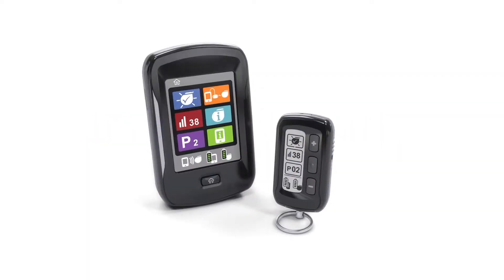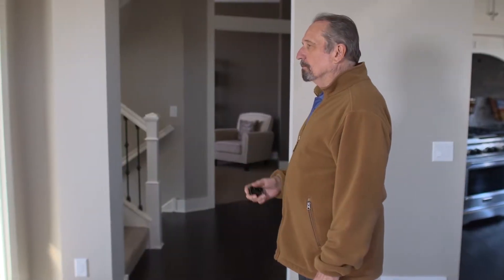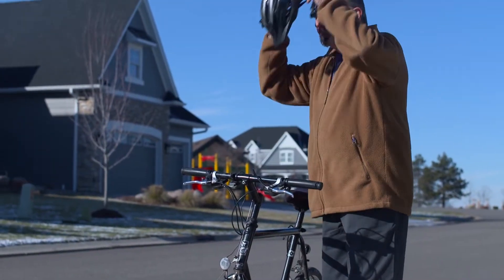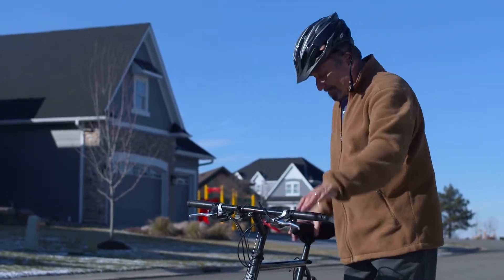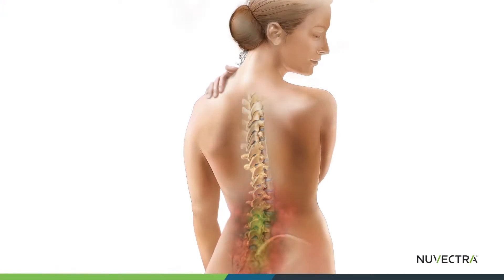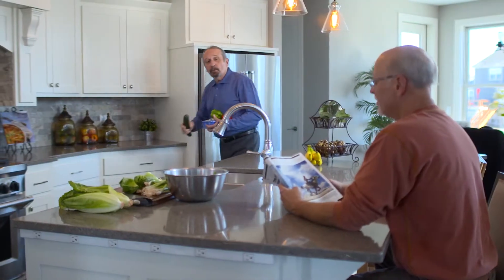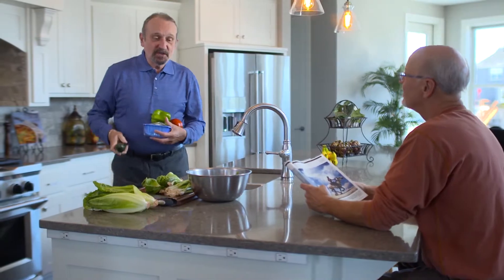For more than 40 years, people just like you have been using this therapy to overcome their chronic pain. For certain types of pain, spinal cord stimulation works by masking or interrupting the pain signals as they travel up the spinal cord to the brain. While SCS isn't a cure for the cause of your pain, many people have found it provides significant control over their chronic pain.